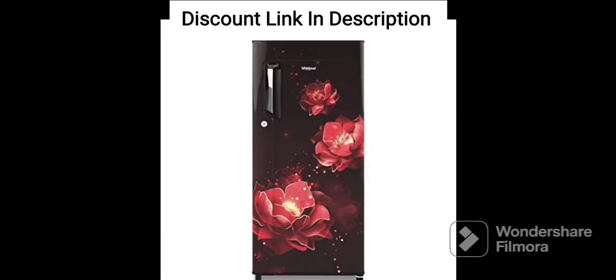Cooling Technology. The Whirlpool 265L 2-Star Frost-Free Double-Door Refrigerator features frost-free cooling technology that ensures there is no ice buildup inside the refrigerator. It also has a 6th Sense Deep Freeze technology that helps in faster and better cooling of frozen foods.